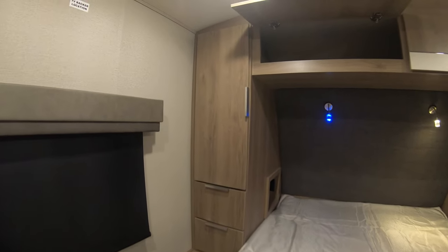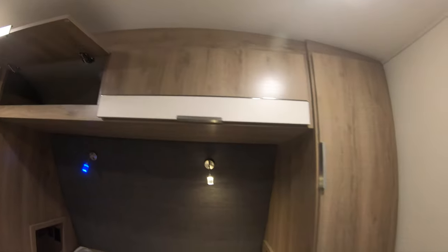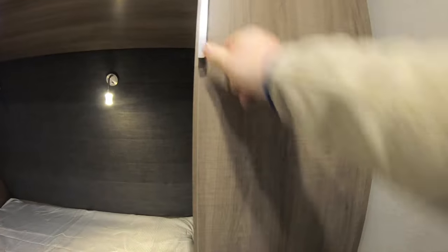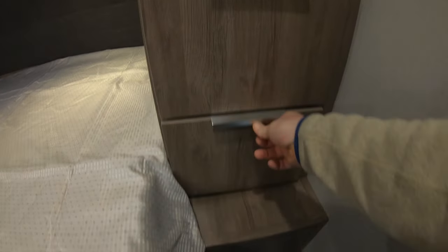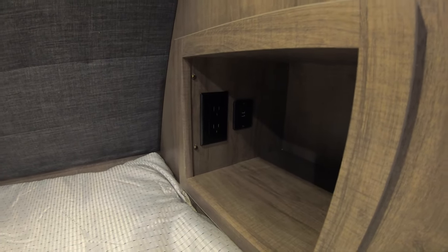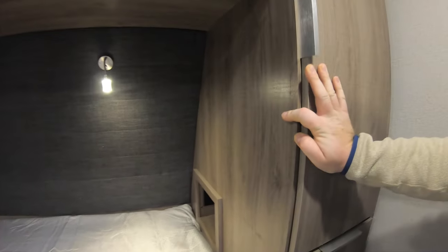Moving into the bedroom — a lot of storage in here, good overhead cupboards. We like to call them the hers and hers. You got the wardrobe here with really good drawers to store some stuff. You do have power, 110, on both sides of the bed, and then you do have these little cubby holes which each have 110 and USB to stick your devices right next to you.